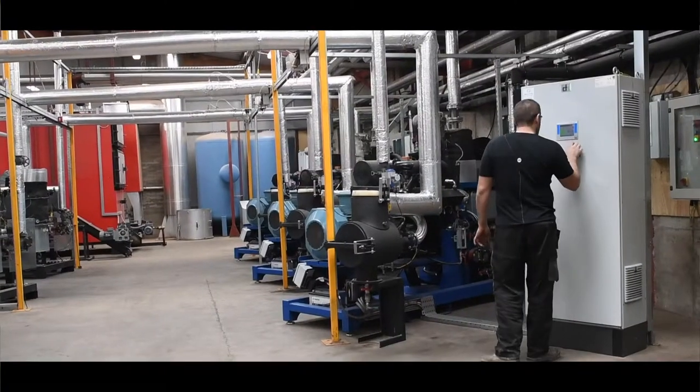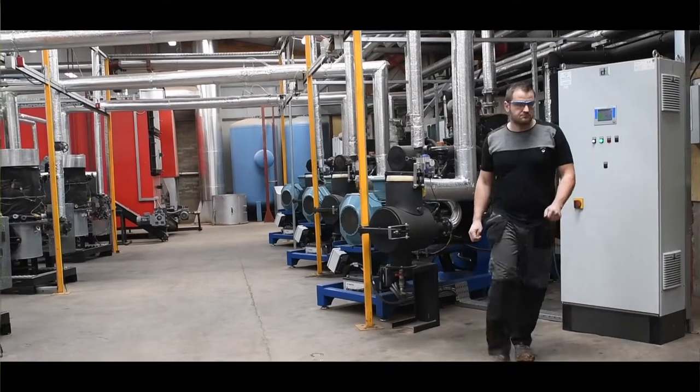We then developed the energy centre in 2015, which was completed in 2016.